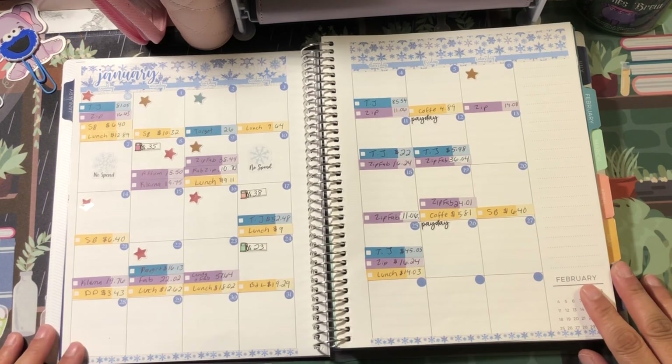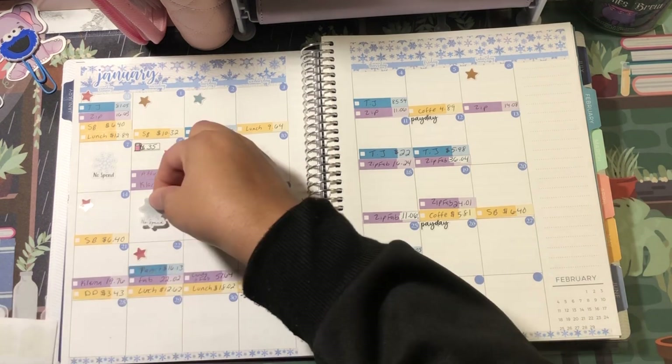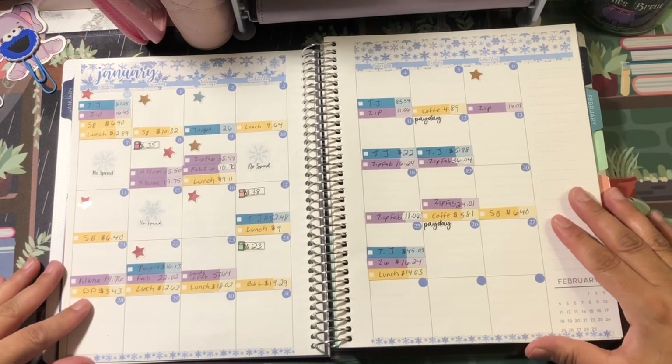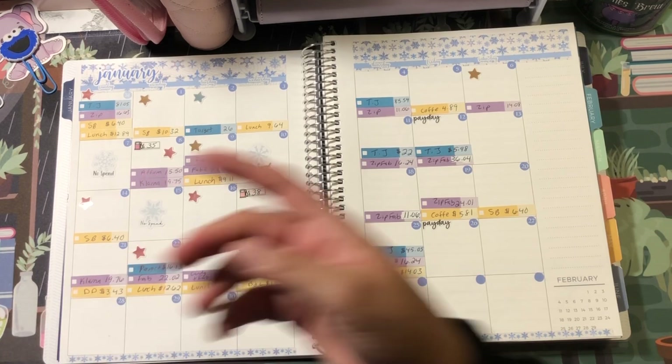I had one no-spend on the 15th, so let me put that sticker down. I also just realized I don't have anything on the 13th — it looks like I have a no-spend on the 13th as well, which is good to know.